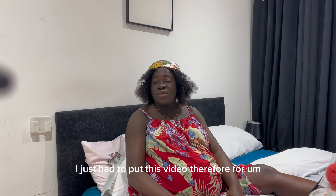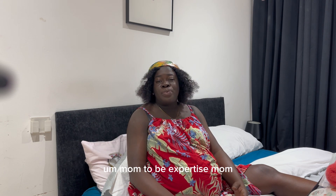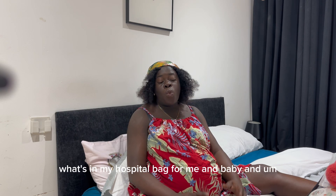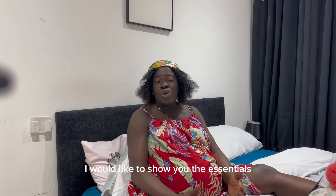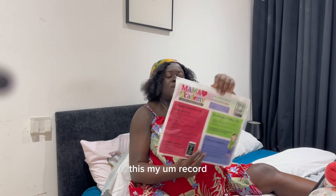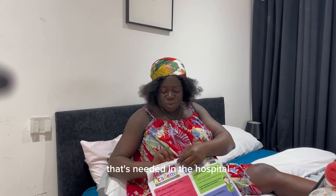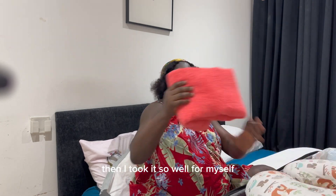I just had to put this video out for a potential mom-to-be, an expectant mom. So today's vlog is just about what's in my hospital bag for me and baby. I'd like to show you the essentials and the necessities that you need to have. I'll go first — this is my maternity health record that is needed in the hospital.